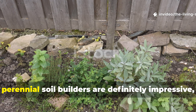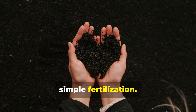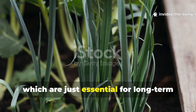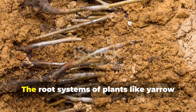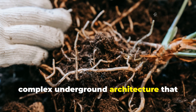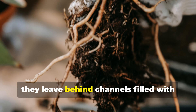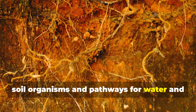While the nutrient contributions of perennial soil builders are impressive, their impact extends far beyond simple fertilization. These plants serve as ecosystem engineers, creating habitat and resources that support a diverse community of soil organisms essential for long-term garden health and productivity. The root systems of plants like yarrow and comfrey create a complex underground architecture that provides habitat for beneficial bacteria, fungi, and soil invertebrates. As roots grow, die back, and regrow in natural cycles, they leave behind channels filled with organic matter that become highways for soil organisms and pathways for water and air movement.